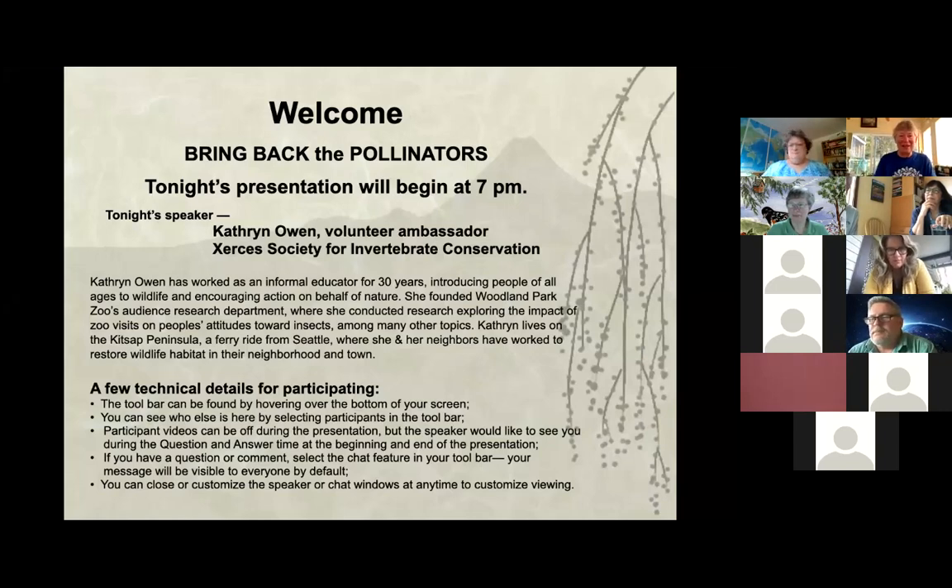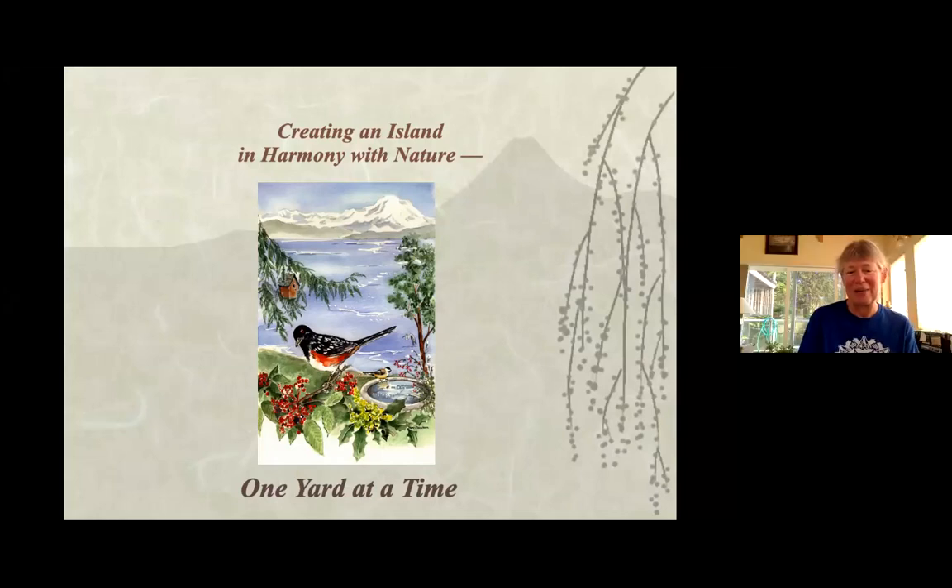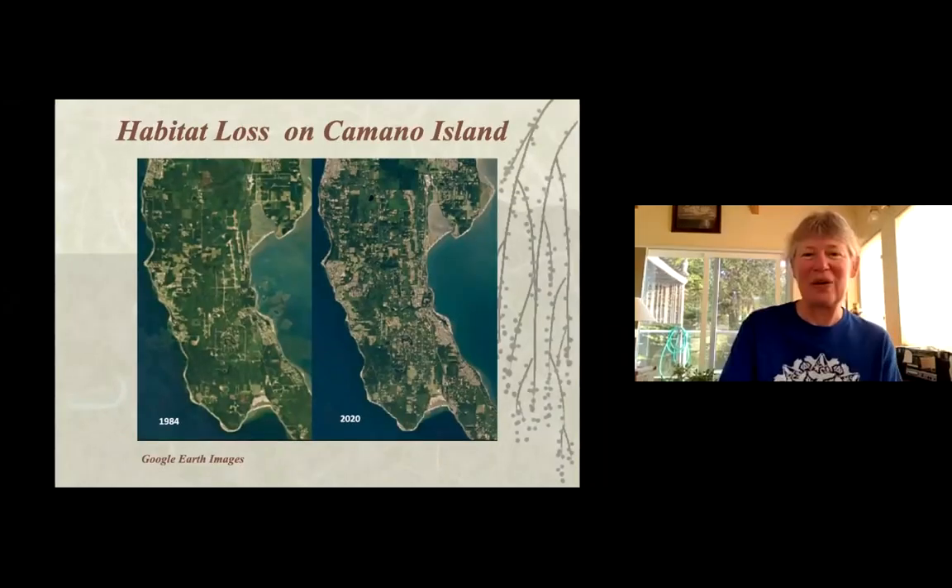Welcome to the Kameno Wildlife Habitat project and tonight's program on bringing back the pollinators. Kameno is an island in harmony with nature, one yard at a time, by getting people to certify their yards as backyard wildlife habitats and provide food, water, shelter, and places to raise young. There has been a lot of habitat loss, and our yards can help restore some of that habitat and provide corridors.